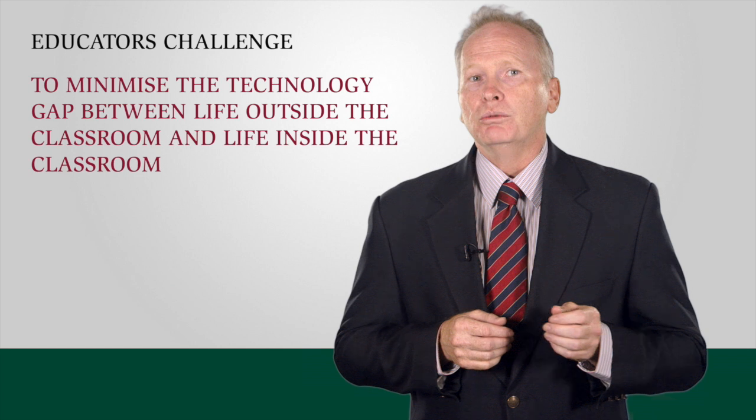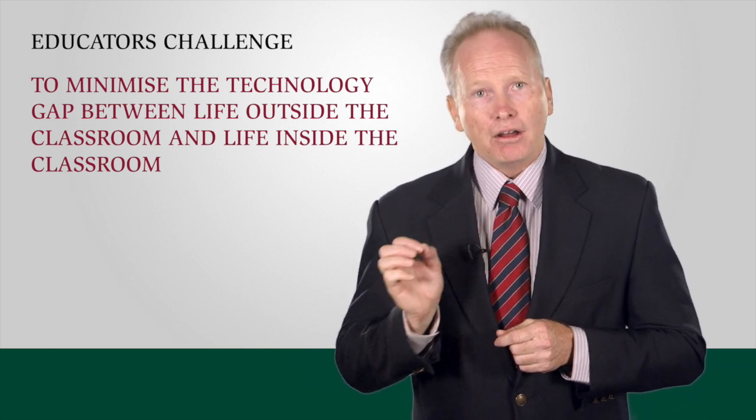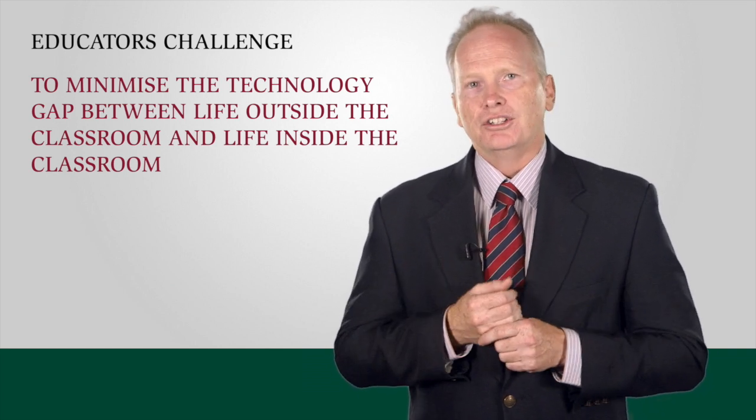Our children have been born into a digital world. How they connect, how they collaborate and how they create is often through a digital device. Our challenge as educators is to ensure the gap between how life occurs outside the classroom and at home isn't a giant leap between how students are learning in classrooms with regards to technology.